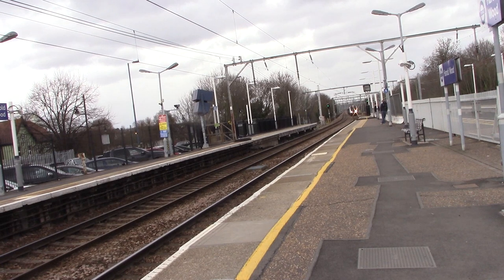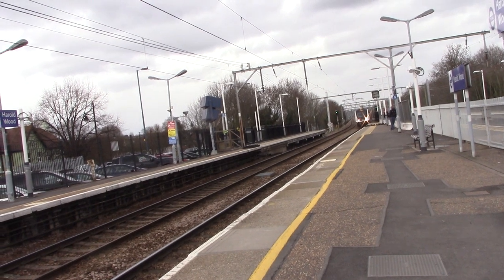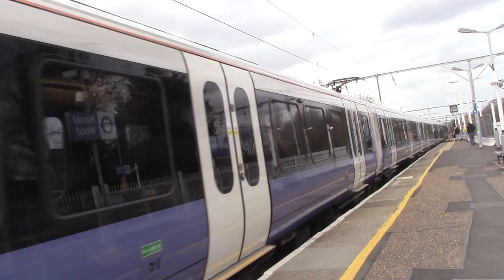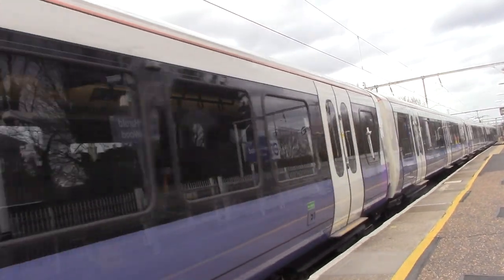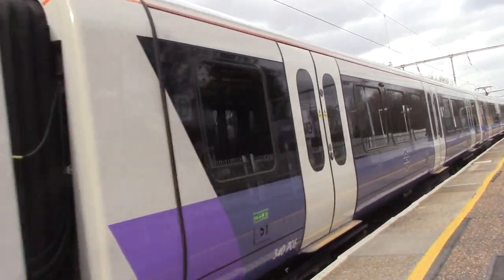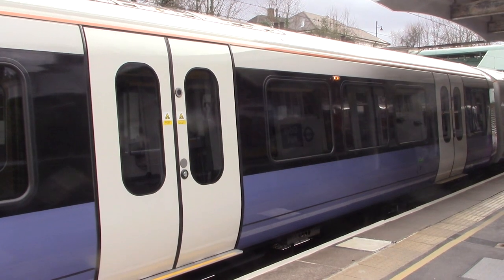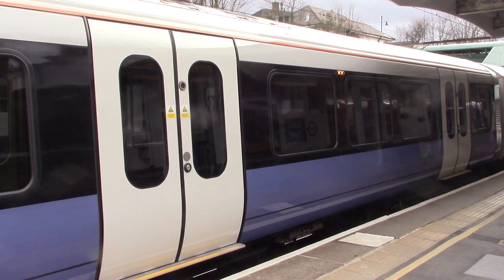The trains that will run on the Elizabeth Line are the Bombardier Design Electric Multiple Units Class 345, seen here entering the station. 70 trains are being manufactured in Derby, with each train able to reach 90 miles an hour and carry 1,500 passengers.